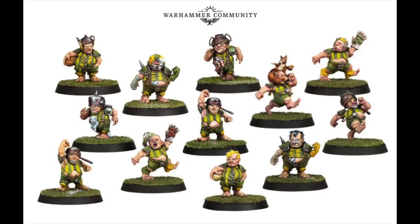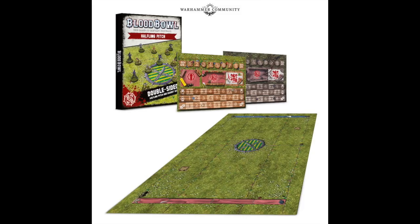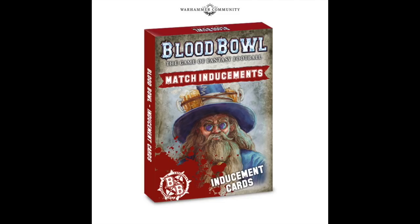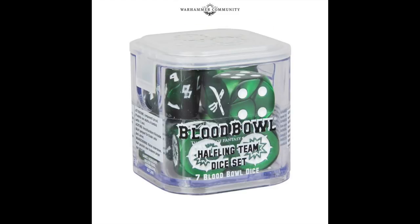And then we have the halfling Blood Bowl team — these are fantastic. Look at that man with a squirrel on his head, and another with a pot on his head, marvelous. This is the halfling pitch — is it half the size of a normal pitch? A halfling riding a goat, wonderful. In the new upcoming Spike Magazine issue number five, some match inducements, and I'm assuming that's some sort of special play.